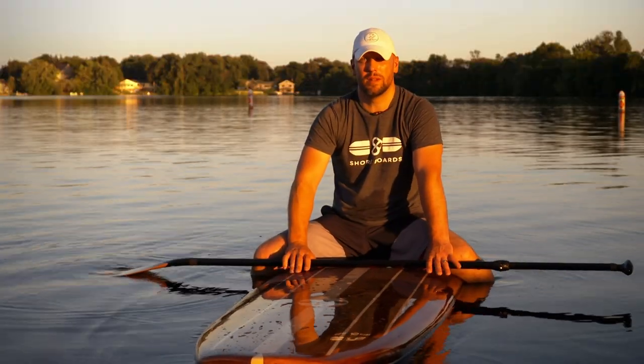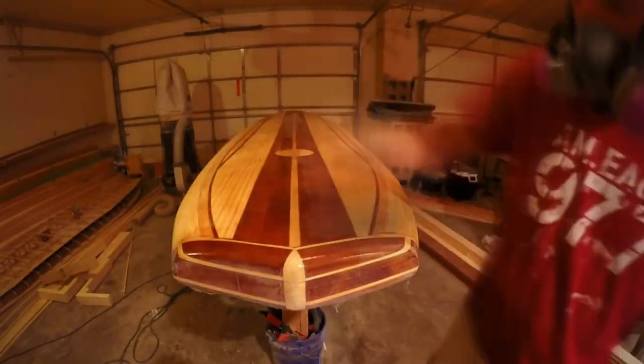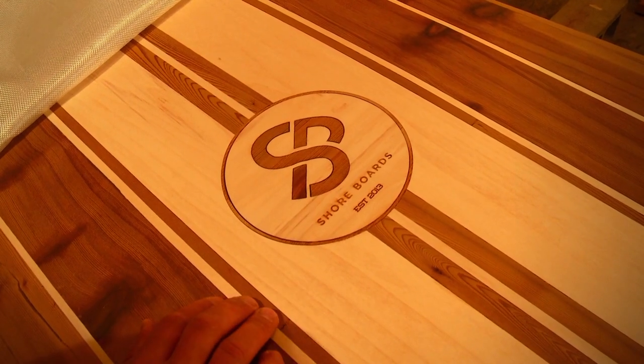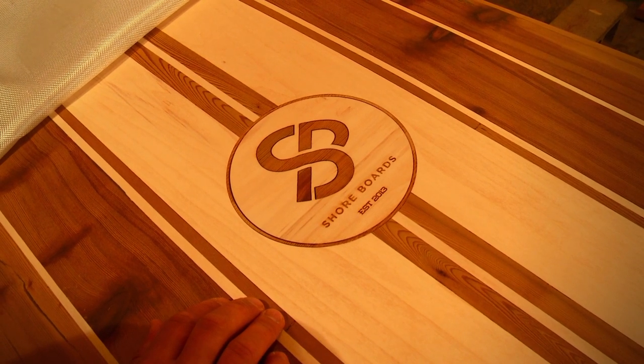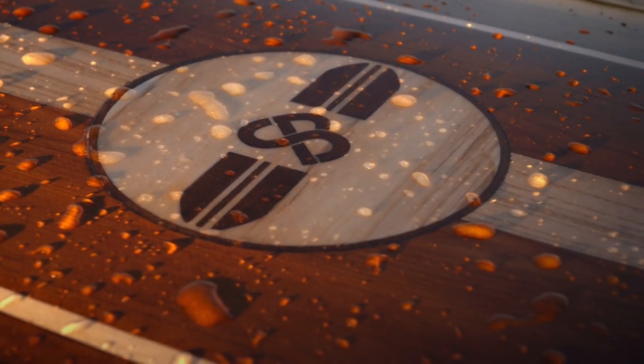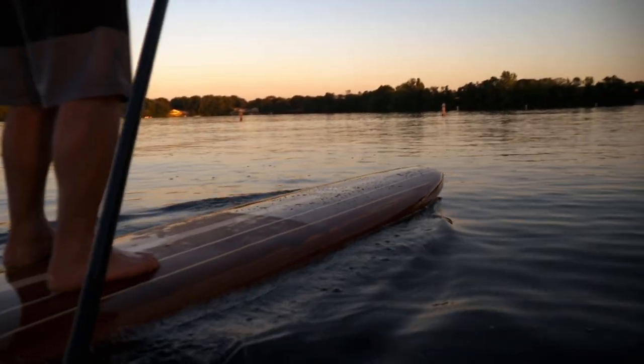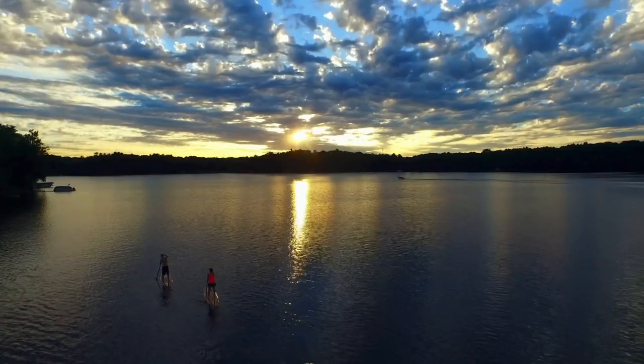'If you would have told me I was going to build stand-up paddle boards five years ago, I'd have thought you were crazy — first of all, I wouldn't even know what they were. This whole process, it's amazing how things have kind of come together. It just worked out, all the way down to the name.' Tim doesn't think paddle boarding is a fad. 'I think people are going to find ways to get out on the water, and this is a great way to do it. I don't see it going away.'